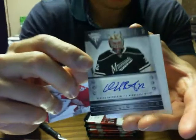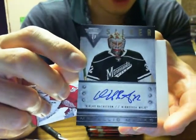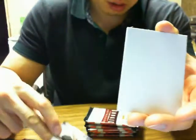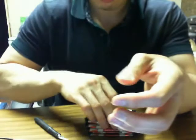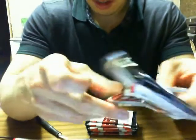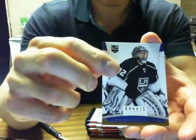Oh nice — we got a Metallic Marks Silver of Nicklas Backstrom for the Wild. All these silver ones are really, really tough to get — even the gold ones are — so nice to get a silver one. Don't know what the serial numbers on those are though. In 14 cases, that's the second silver one we've seen — Don Cherry was the only other one we'd seen so far.